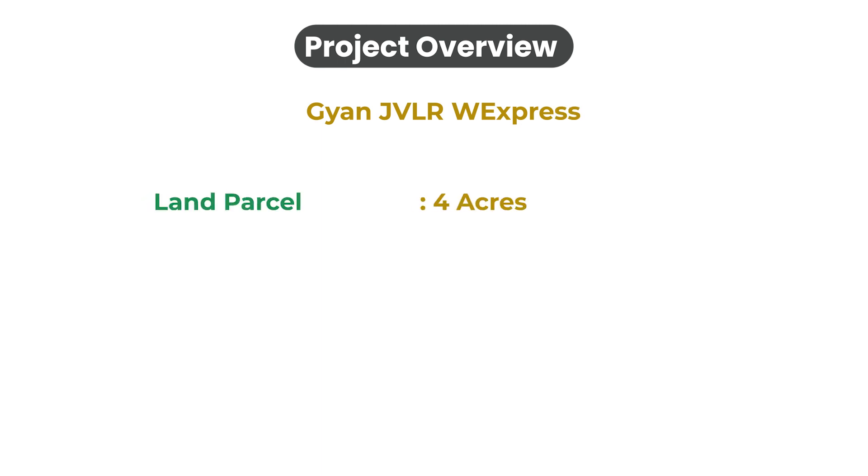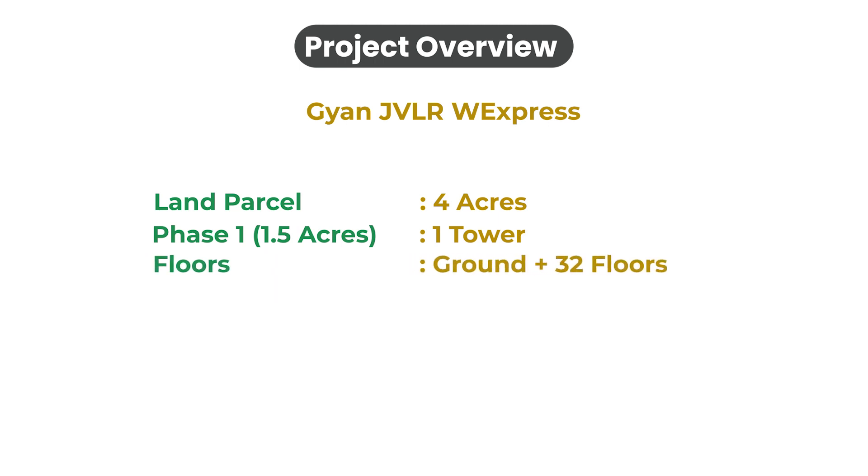First is project overview. Gyan JVLR V-Express will be constructed on four acres of land parcel, developed phase-wise, with Phase 1 coming up on 1.5 acres, consisting of one tower of ground plus 32 floors, having 1BHK and 1BHK Jodi premium apartments.